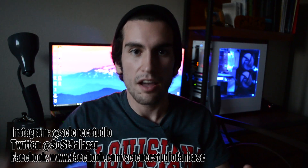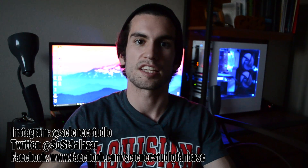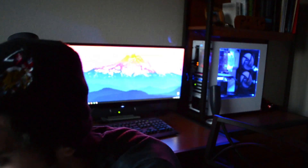Thanks for watching everyone. If you liked the benchmarks and what we showed you in this video, be sure to give us a thumbs up. If you hated the video, give us a thumbs down. Let us know in the comments what you'd like to see next and what you'd like improved in future videos. Be sure to subscribe for more. This is Science Studio — thanks for learning with us. And choose wisely.